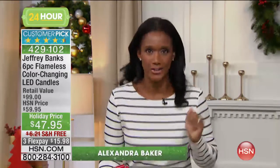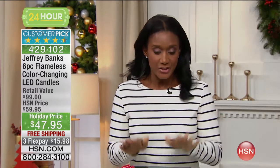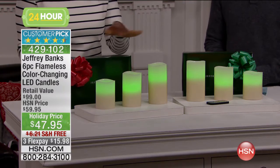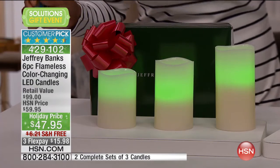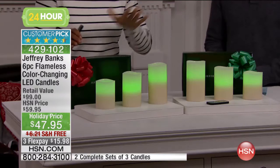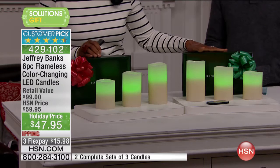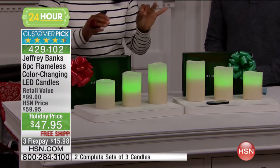I'm so happy that you're wise and awake and shopping with us this morning because I know what you're probably thinking — you're thinking of lists and what you need to get for everyone. I have your solution: the Jeffrey Banks six-piece flameless candle set. You're receiving two packages, two beautifully packaged sets individually so that you actually have two gifts. One for yourself or one to give, or if you have six individuals to give to, then you'll go ahead and get three packages. It makes it so easy.